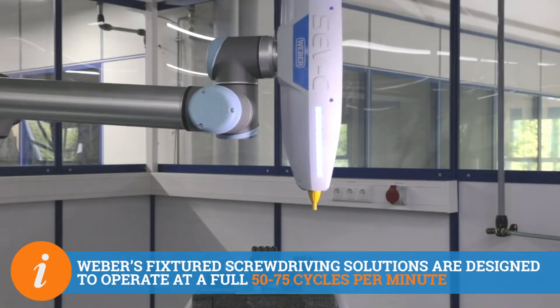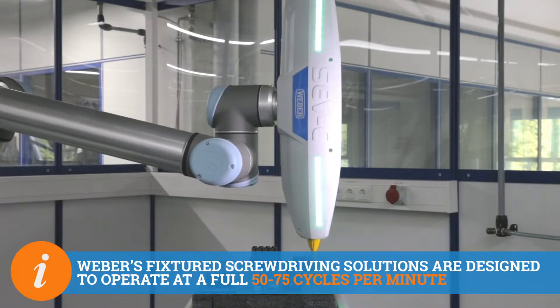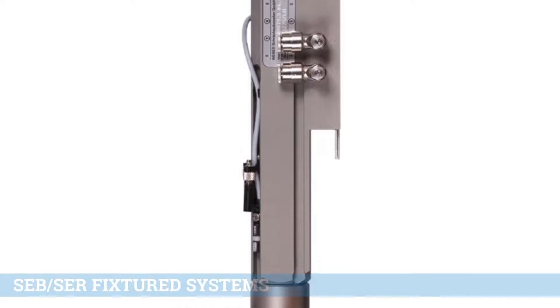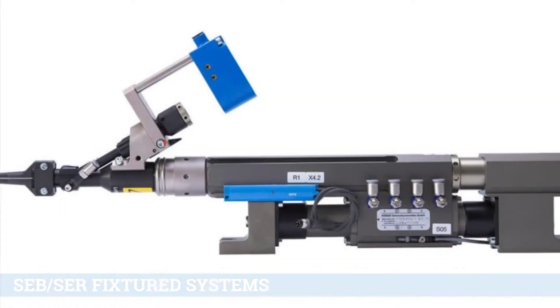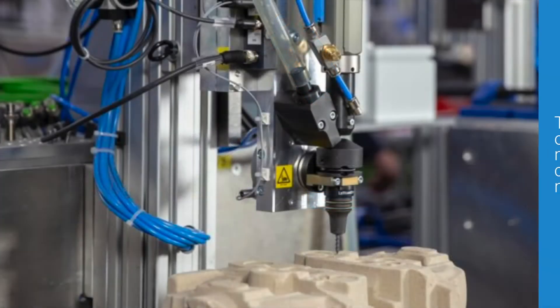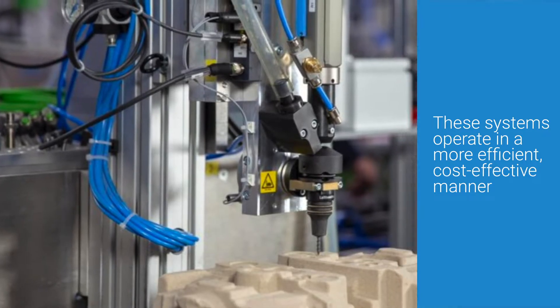Weber's fixture screwdriver solutions are designed to operate at a full 50 to 75 cycles per minute. The high speed capabilities of fixture screwdriver solutions such as the SEB and SER fixture systems are ideal for companies which require a high production rate. These systems operate in a more efficient, cost effective manner.